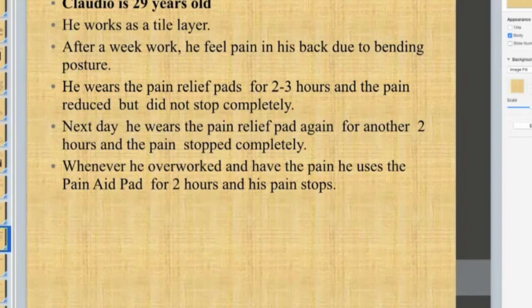Claudio is a 29-year-old man who works as a tile layer. After a week's work, he feels pain in the back due to a forward-bending posture. He wears the pain relief pads for two to three hours and the pain reduces but does not stop completely. The next day, he wears them again for another two hours and the pain stops completely. Whenever he overworks and has pain, he uses the pain pads for two hours, though since he had long-standing pain, it didn't work on the first day but he was okay by the second day.